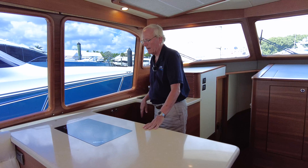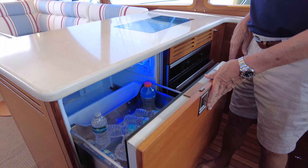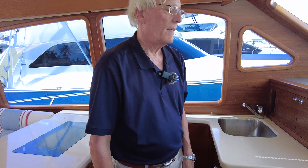The galley is forward here on the port side. We've got a cooktop here, a convection oven on this side, and two fridges here to complement the two in the back. These are drawer-style fridges while the others are front-opening, with storage all the way around.